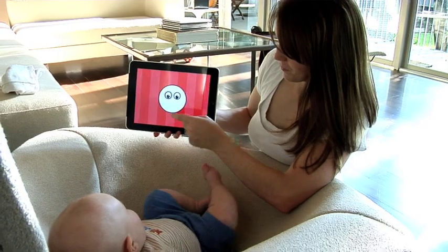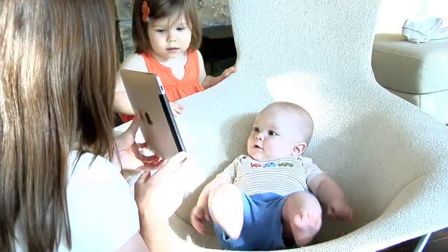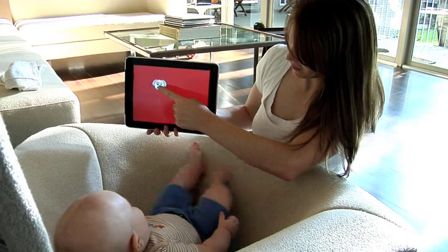When baby is younger, you can control the app and interact with your baby. Let them watch a movie first to get familiar with the material, then go through the corresponding cards.